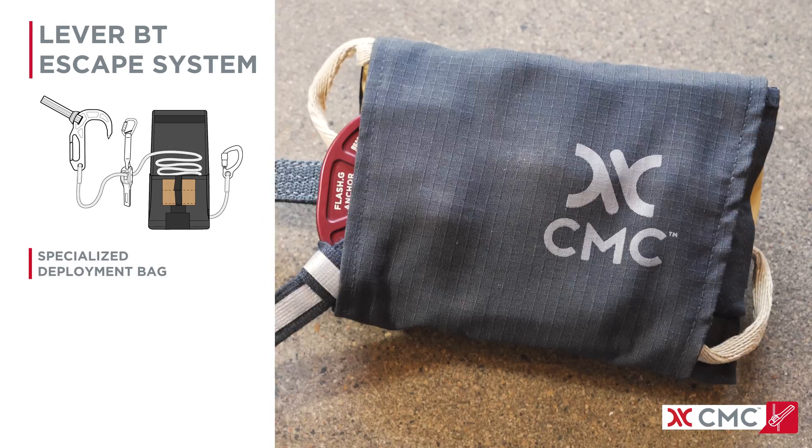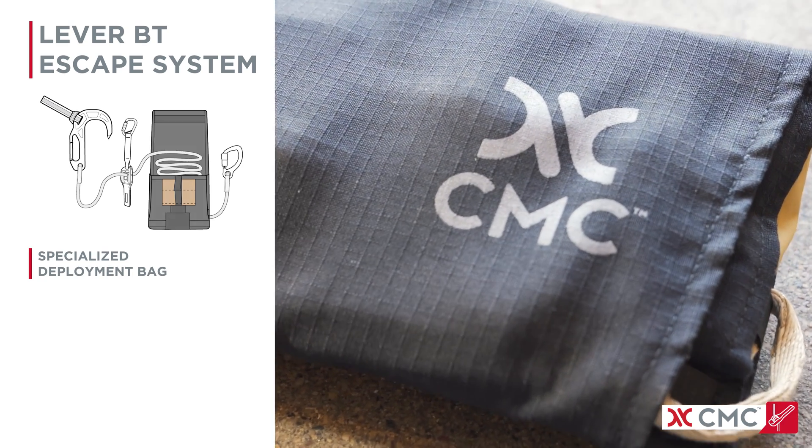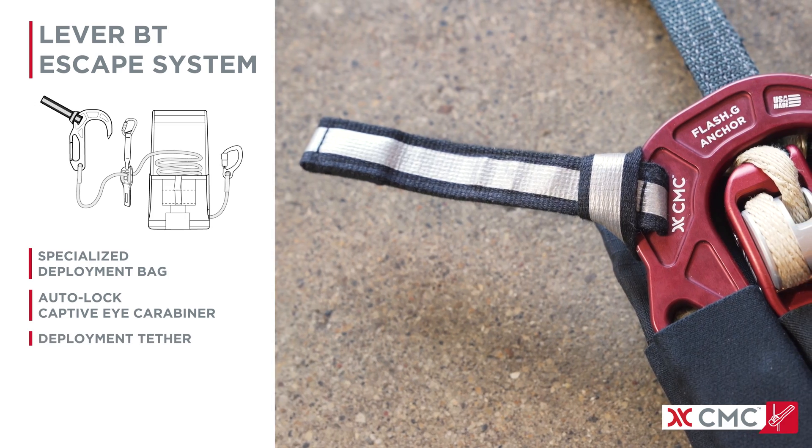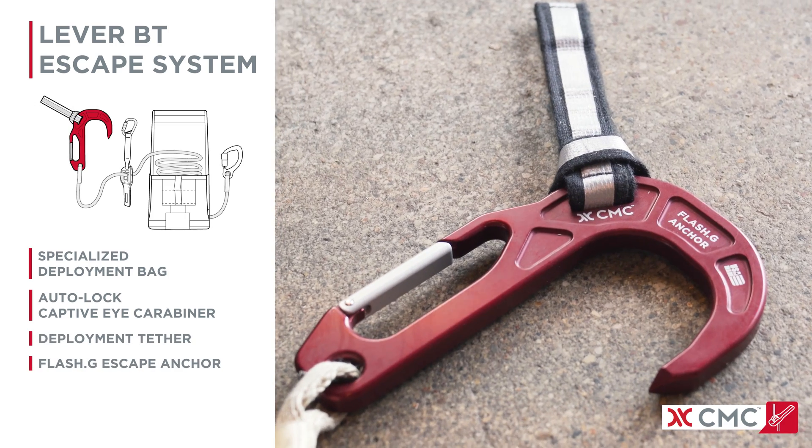This system includes a BT deployment bag for accessing both ends of the escape line, a captive eye carabiner for connecting to the victim, a rapid deployment tether, and the Flash-G for lowering and anchoring.